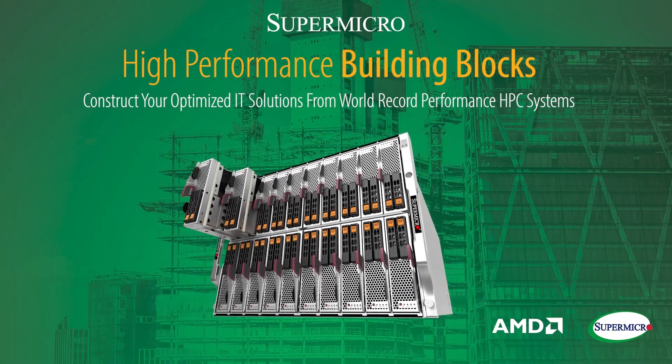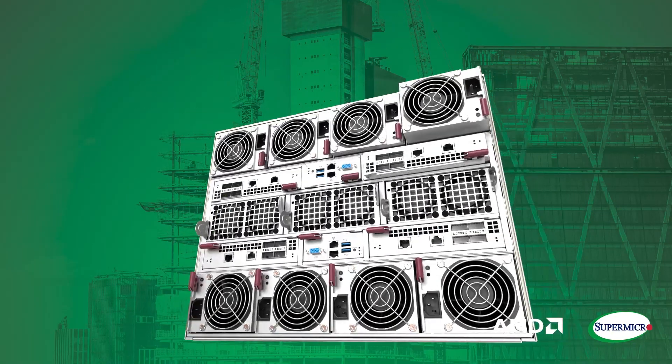Our Supermicro Superblade offers one of the fastest simulation-in-a-box solutions. It has about 20 hot-swappable Superblade nodes in an ATU chassis. We offer significant per-core performance with AMD EPYC processors and with higher core count, large memory capacity, and faster memory bandwidth, you can complete simulation jobs faster.